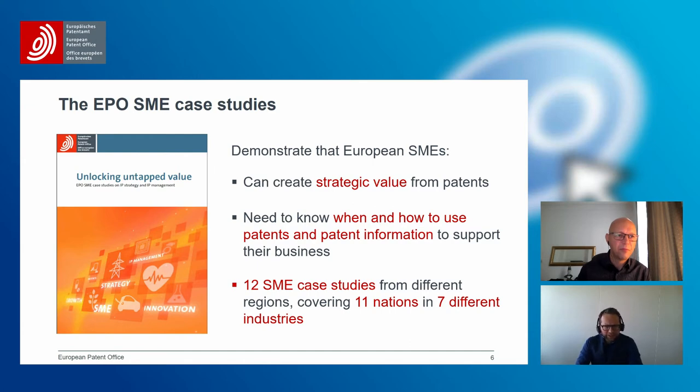What we took from the results of those studies is that we need to show — or at least to provide — cases of how those challenges can be overcome, how patent information can be used to overcome them, and to show how real SMEs in Europe have done that. We wanted to allow them to share key insights and advice accumulated from both mistakes and successes — to demonstrate that European SMEs using patents can create strategic value.